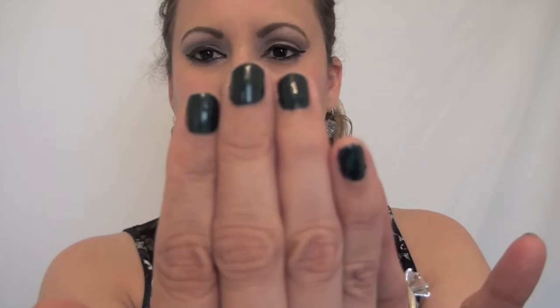For summertime, this is not a color I would choose. I think I would have gone a little bit lighter, but that's really the only issue — the color for summer.